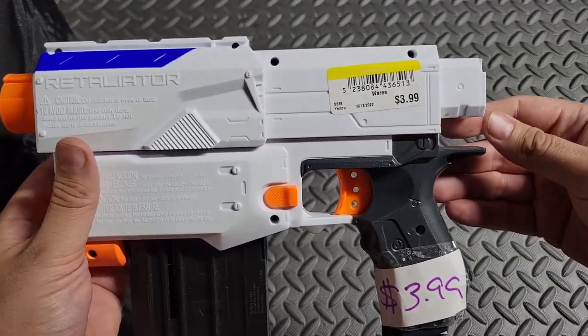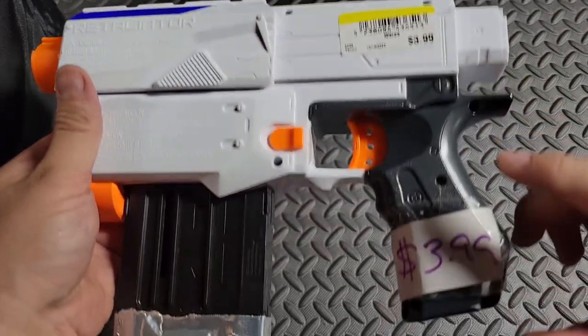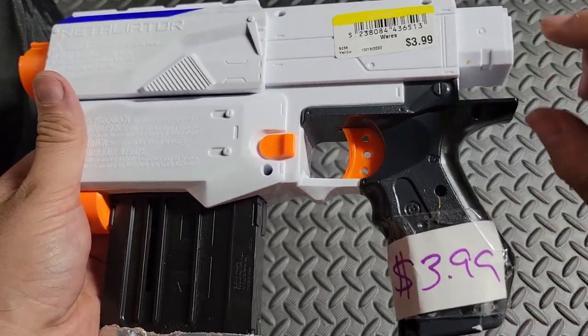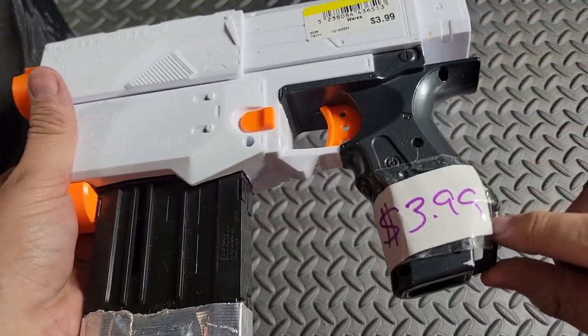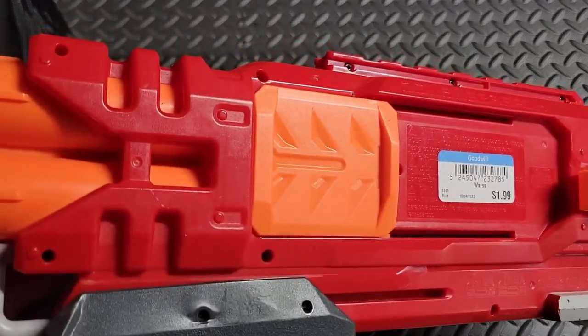On a side note, don't you hate when you buy something from a thrift store like Goodwill and it has a price tag from a garage sale, and for whatever reason the Goodwill is charging more than the garage sale price? Luckily this wasn't the case, but I hate when that happens.